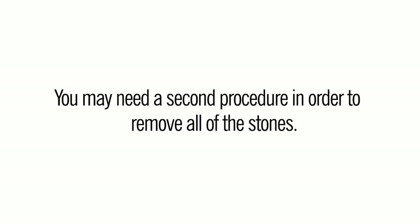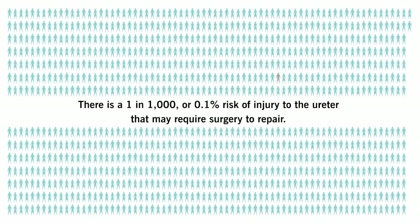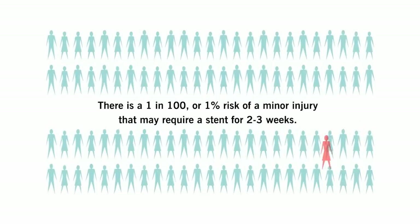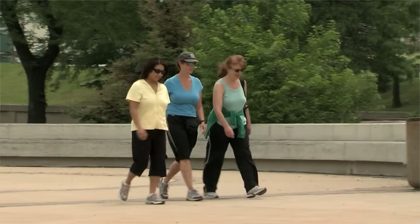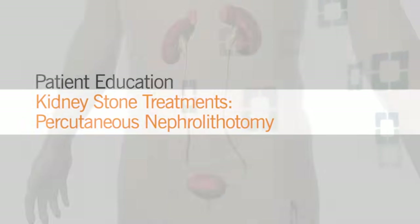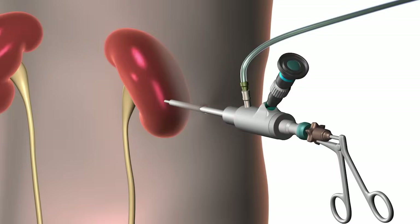These are the risks of ureteroscopy: you may need a second procedure in order to remove all of the stones. There is a one in one thousand, or 0.1%, risk of injury to the ureter that may require surgery to repair. There is a one in one hundred, or 1%, risk of a minor injury that may require a stent for two to three weeks. There is also a small risk of sepsis, which is a serious infection. You can usually return to your normal activities one to two weeks after a ureteroscopy.